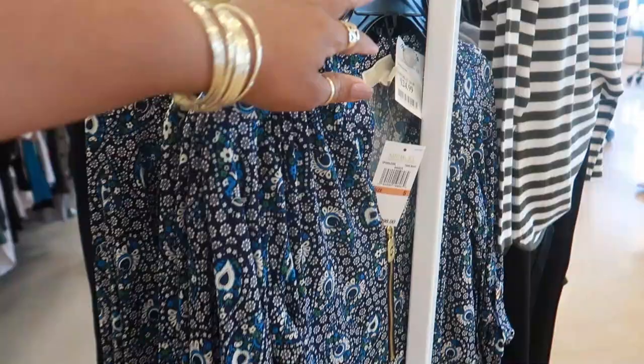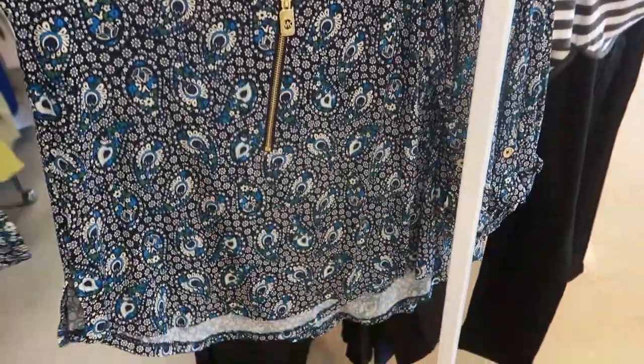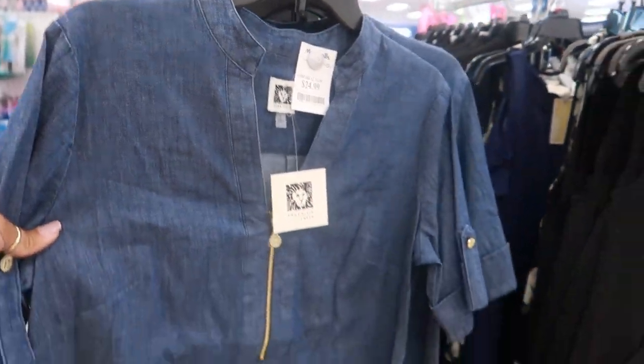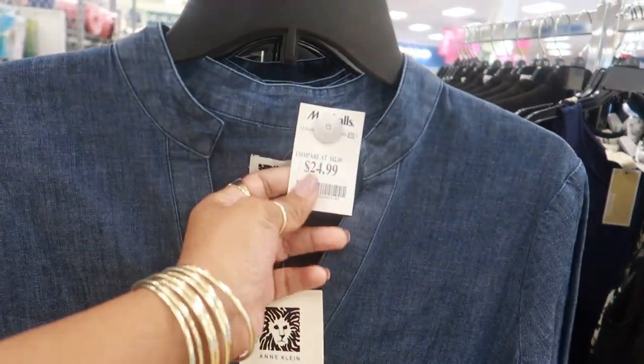Really nice. Michael Kors — $25. I love the denim dresses like this for $25, and that's Anne Klein. Not yellow tag but still not bad.